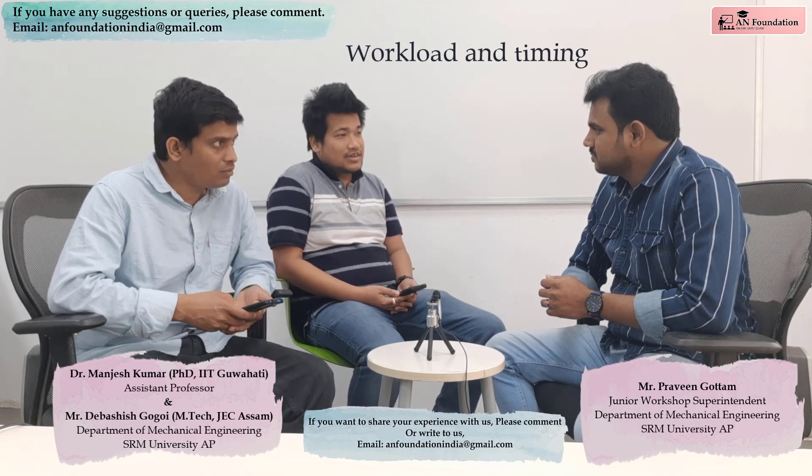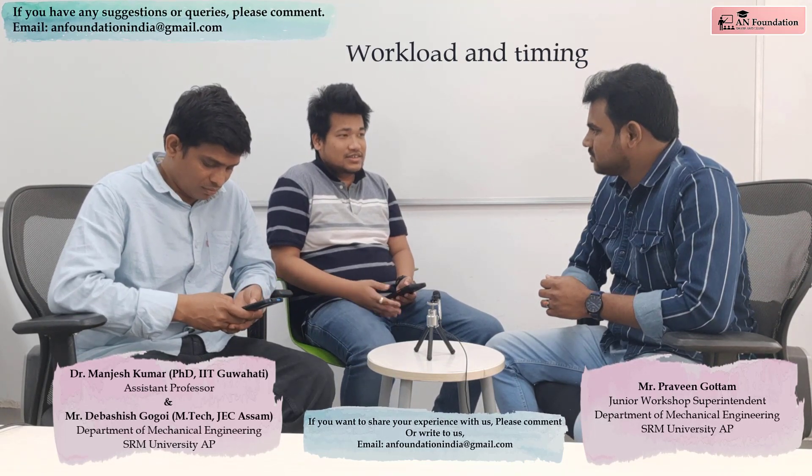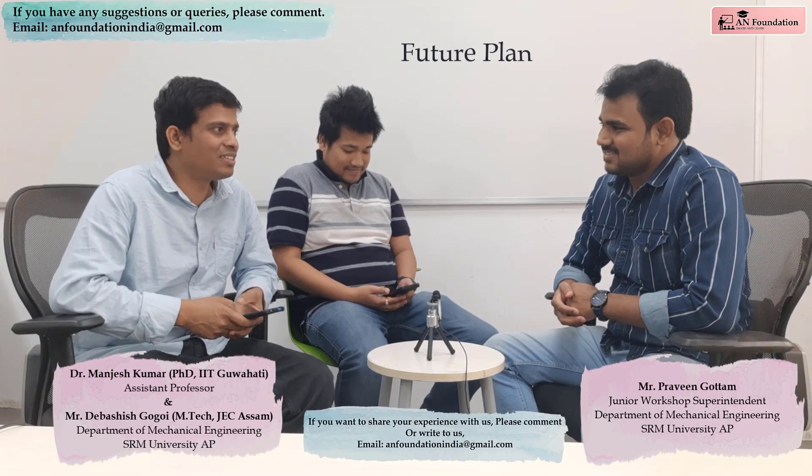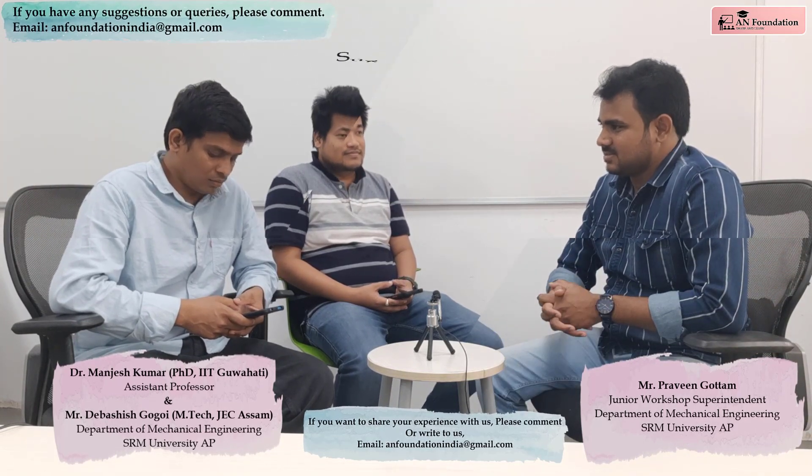Do you have any future long-term plan? My future plan is I want to join a PhD program, and after that I want to become a professor. That is a very good plan. And since you have an M.Tech, you are eligible as well.